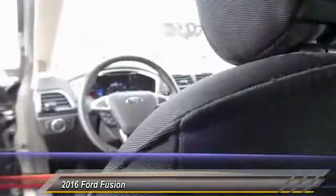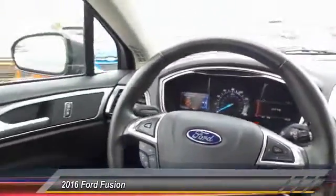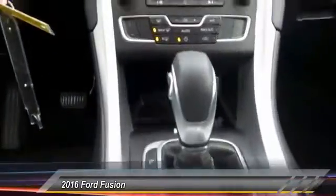Here are some of this vehicle's great options: power passenger seat, traction control, backup camera, dual airbags, Bluetooth, one owner, alloy wheels, power steering, four wheel disc brakes. Come take a test drive today.